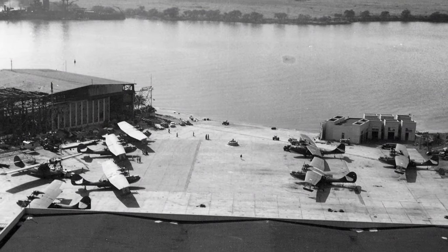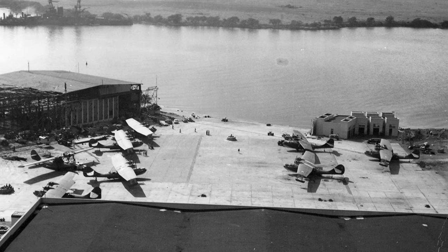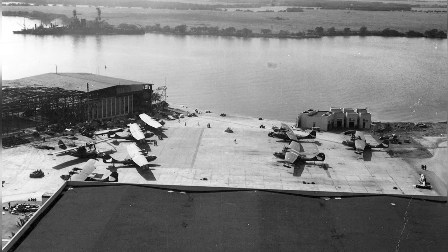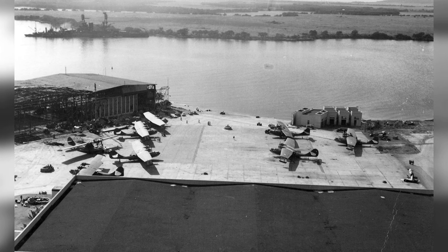A photo of Naval Air Station Ford Island in Oahu, Hawaii on December 8, 1941. You can see a PBY aircraft on the ramp and the USS Nevada after it was moved from Hospital Point to the Waipio Peninsula. The photo was taken from the Ford Island Water Tower.